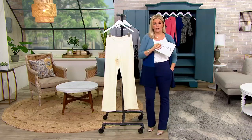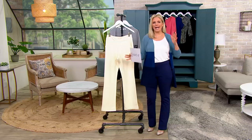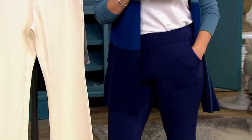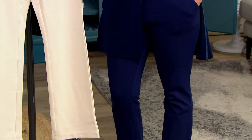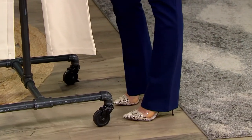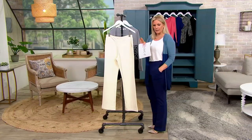I am 5'2" with longer legs, so it depends on what the pant is whether I wear the petite or the regular. I'm actually in the regular today because with some heels — because we're all ready to dress a little bit again — I feel like they are the perfect length. It looks like I paid $25 to get them hemmed perfectly for me.